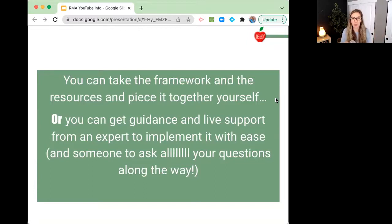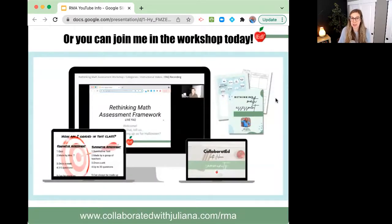I'm not a big corporation — I am a solopreneur trying to make teachers' lives easier and increase our math outcomes for students. You can join me in the Rethinking Math Assessment Framework workshop today at collaboratedwithjuliana.com slash RMA. You get access to the teaching slides, all eight instructional videos, and a 29-page implementation guide with things to print, plan your assessments, and grade them — everything so that you don't get this wrong. You get invited to join my private Facebook group community where teachers are posting their first assessments and getting feedback.